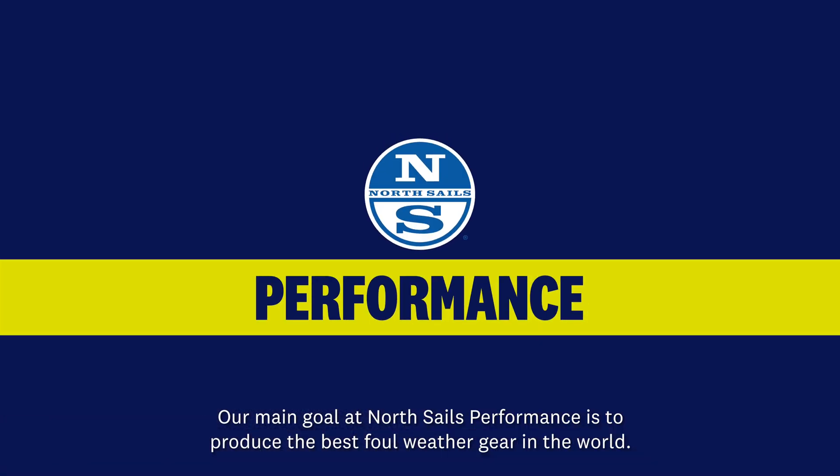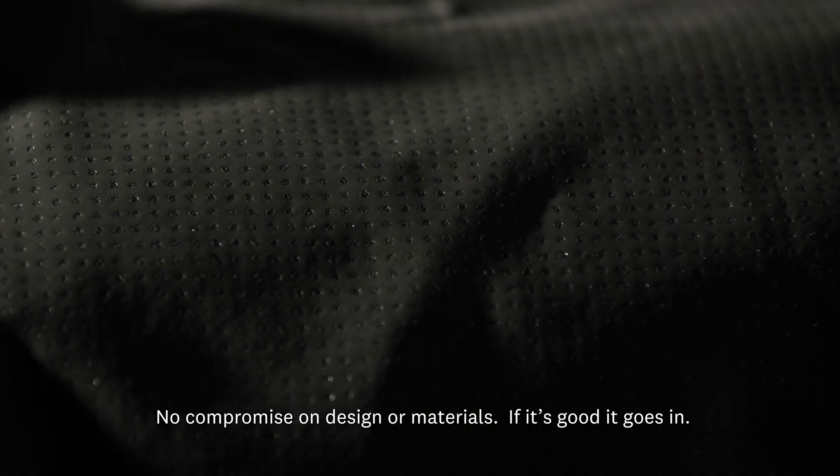Our main goal at Norsal's Performance is to produce the best foul weather gear in the world. No compromise on design or materials — if it's good, it goes in.